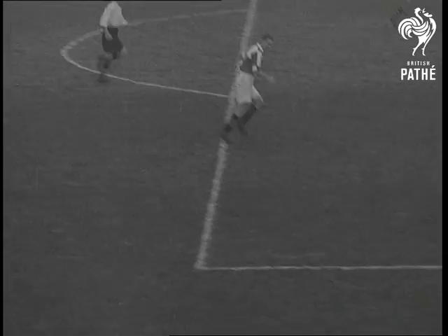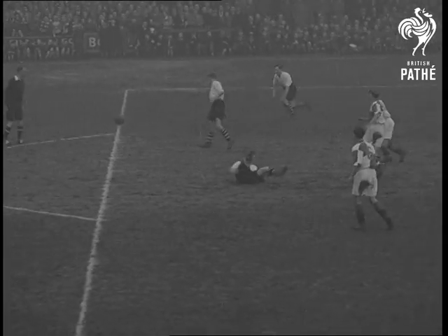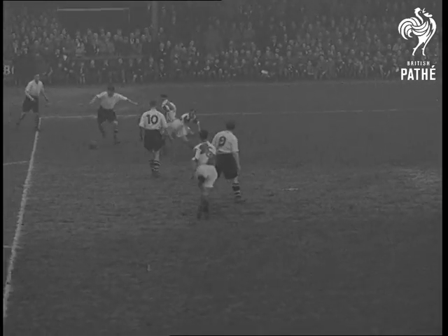Here's another Luton attack. From Shanks, the ball works out to the wing and Glover centres. Watkins gets it and he shoots.